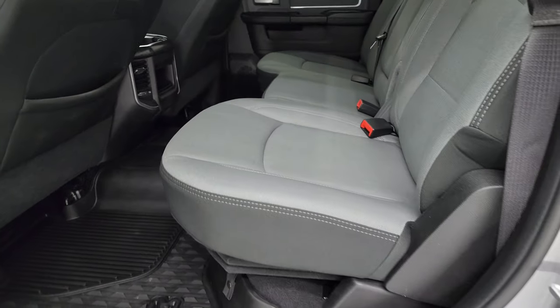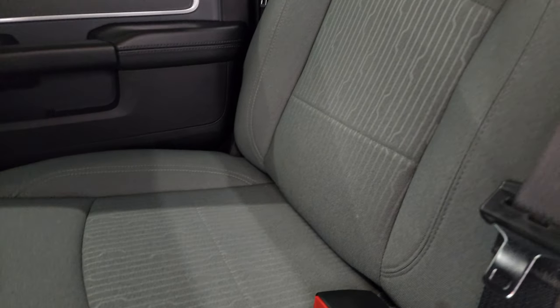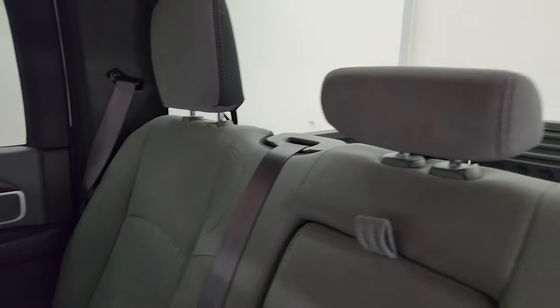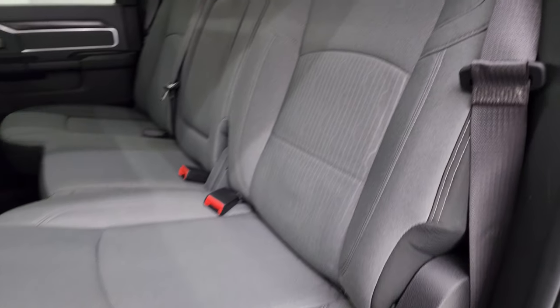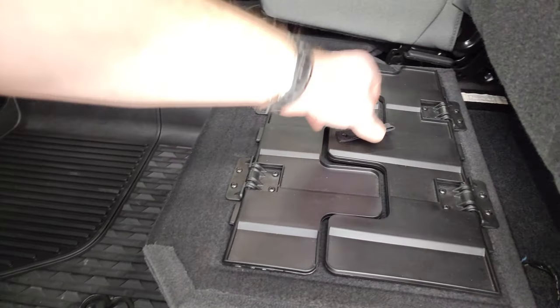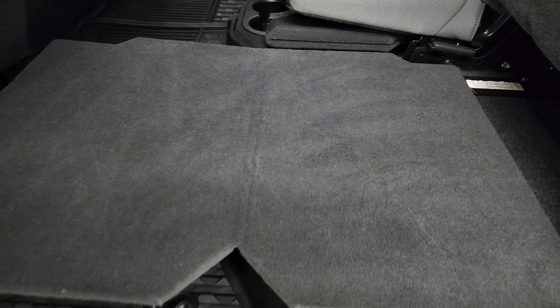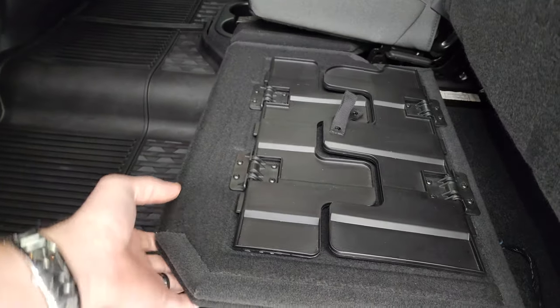Taking a quick look at the back seats: this Bighorn package gives you the gray and black cloth interior with a latch child safety system for car seats and a fixed glass rear window. Seats are in fantastic condition, and you get a nice set of all-weather floor mats back here. There's also a load floor — great for muddy boots, tools, or pets — so you're not getting your seats dirty.